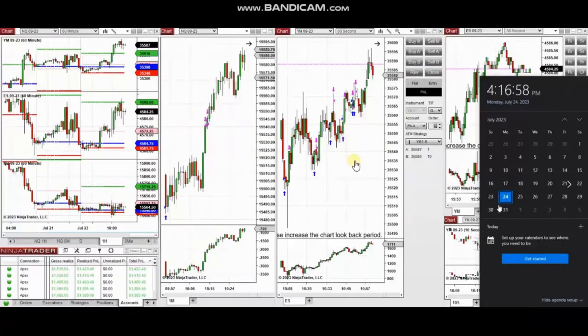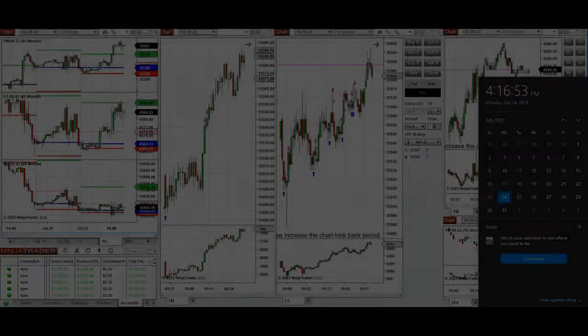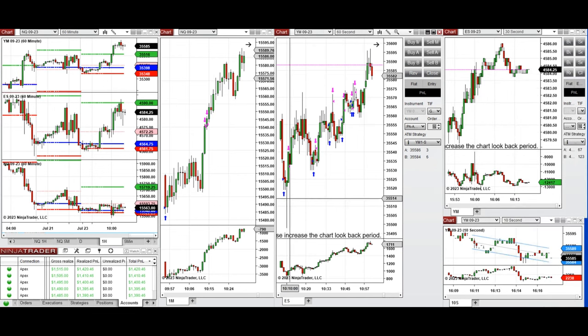The next few trades are those I have taken during the New York market session. A video with detailed explanation was sent to students yesterday, and I'm going to replay it here. I'd like to share the trades I took today on Monday 24th of July 2023, on NASDAQ and also Dow Jones futures.